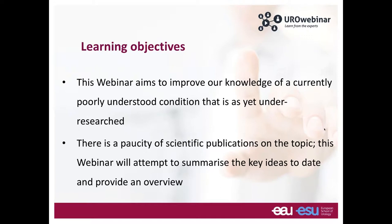What are we going to achieve here? The topic is the underactive detrusor — what we know so far, the story so far. Our knowledge at the moment is quite limited, and this webinar aims to improve our knowledge of what is a poorly understood condition. If you do a literature search on this topic, you'll find that there's not a lot of original research published, and it remains poorly researched and poorly understood so far.